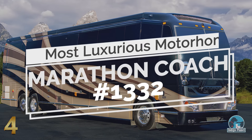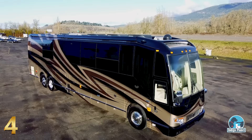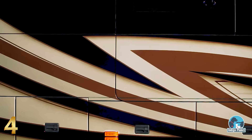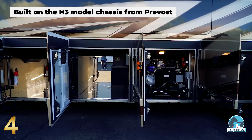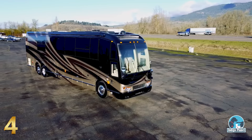Number 4: Marathon Coach 1332. Known for their innovation, craftsmanship, and eclectic designs, Marathon Coach makes thoroughly unique motorhomes, and the 1332 model is no exception. Built on the H3 model chassis from Prevot and brilliantly painted and designed by their master craftspeople, this amazing motorhome is dazzlingly extravagant.